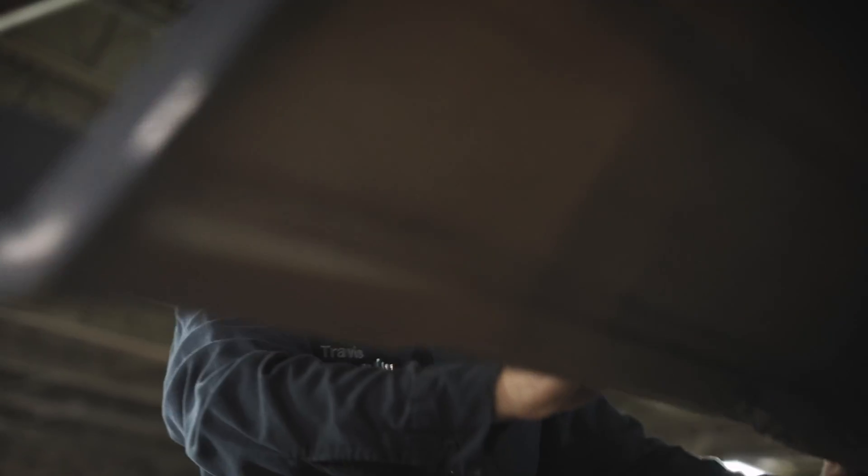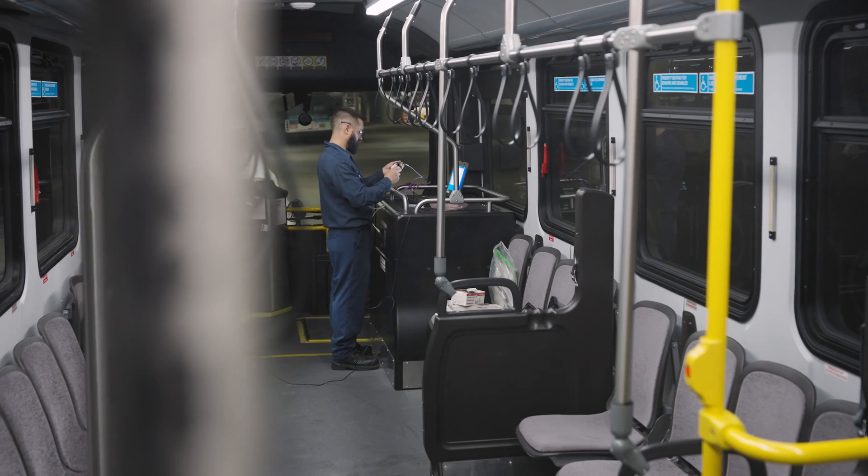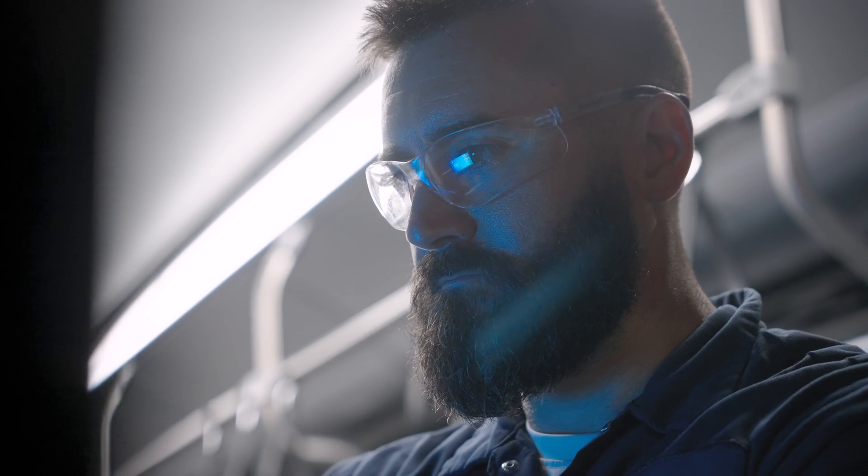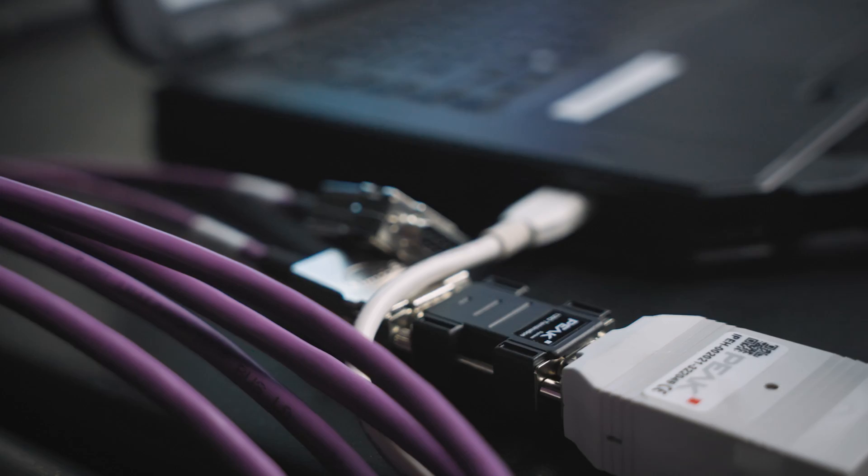Some of the differences we noticed right away working on them were fewer fluids and moving parts — there's no belts, no engine oil. Having new technology around the garage keeps you interested in what you do.